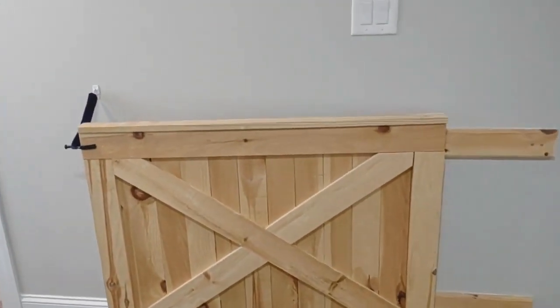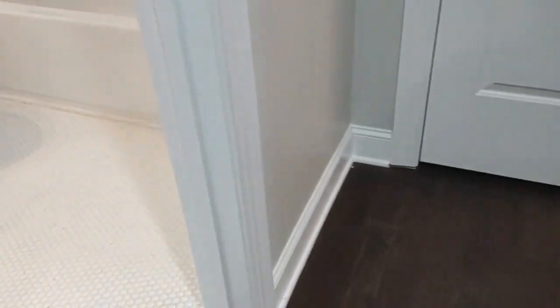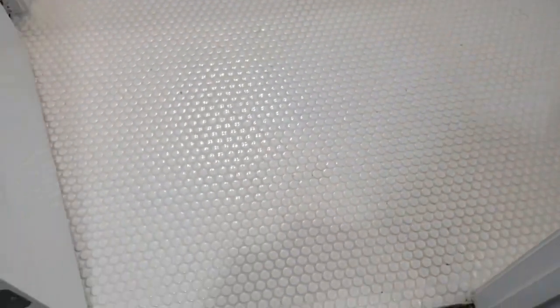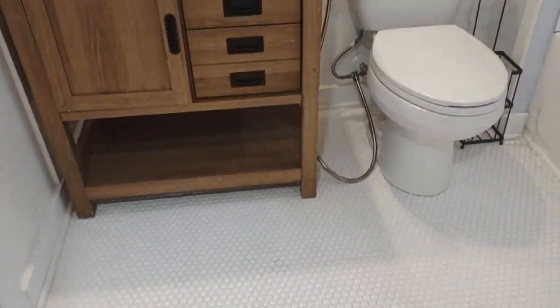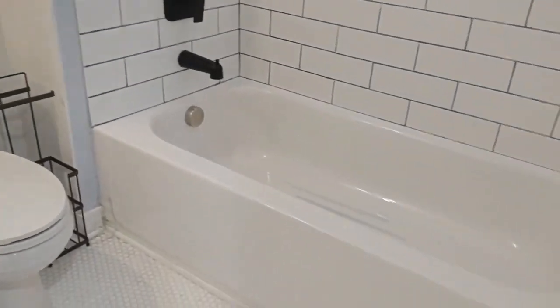At the top of the stairs we have a function and baby gate. We also have our full bath upstairs, which includes ceramic tile flooring, beautiful cabinetry, and a shower tub combination.